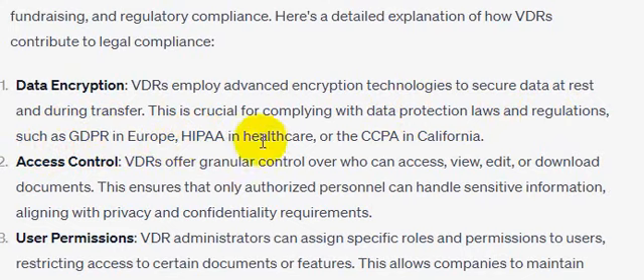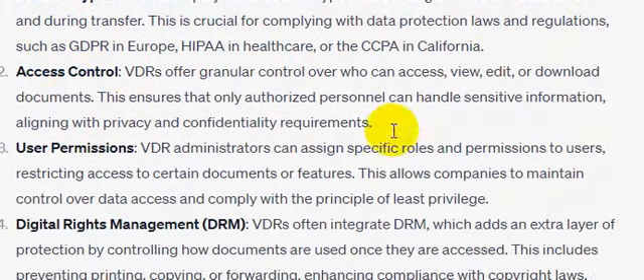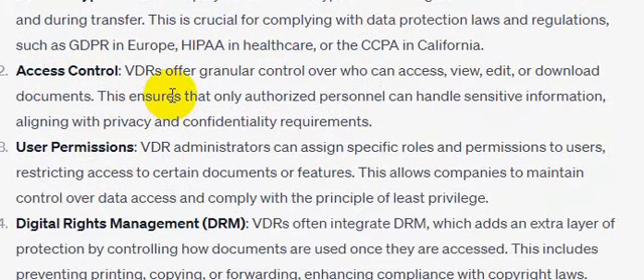HIPAA in healthcare, or CCPA in California. Number two: access control. VDRs offer granular control over who can access, view, edit, or download documents. This ensures that only authorized personnel can handle sensitive information, aligning with privacy and confidentiality requirements.